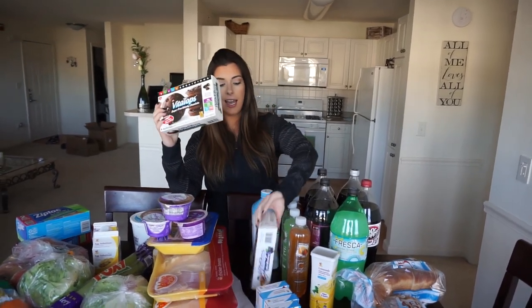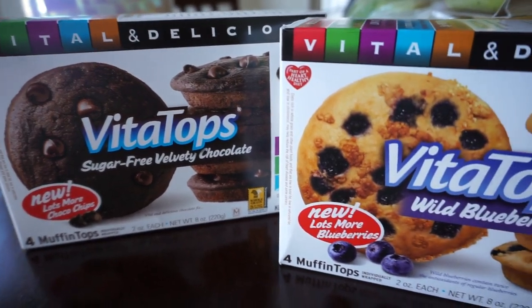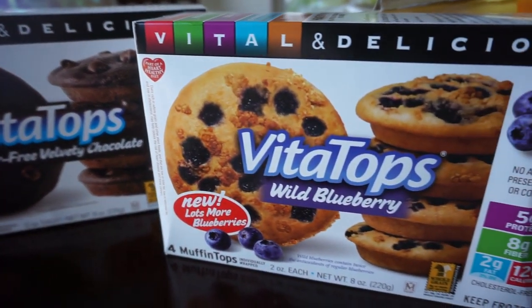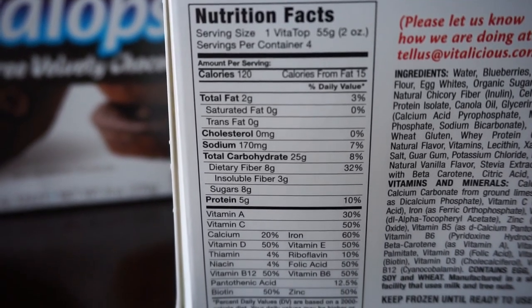And then these Vita Tops are really good for breakfast time. They have tons of fiber in them. You can put them in the microwave to heat them up, or even in the toaster oven and then the microwave — I know, excessive — but they're delicious.